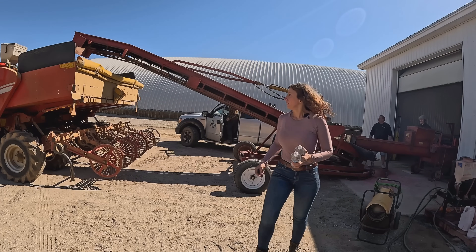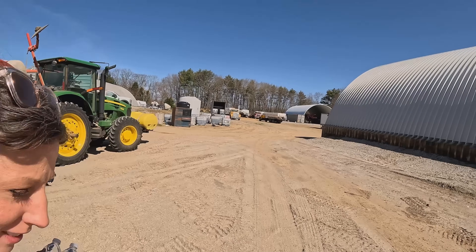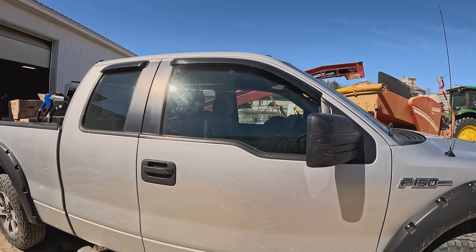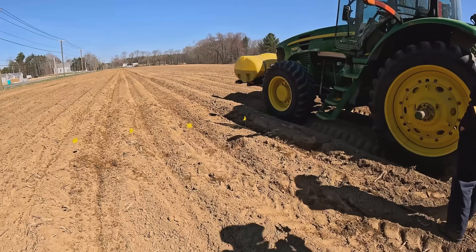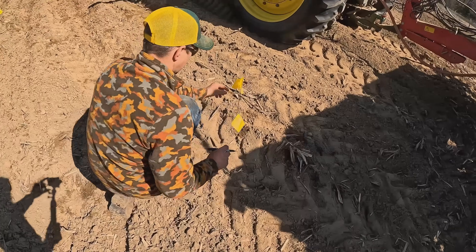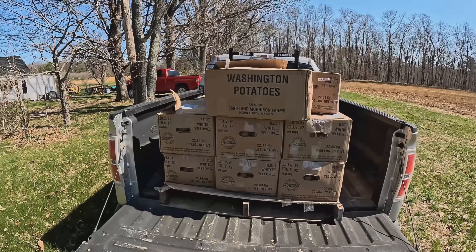I'm riding in the truck - you get the chauffeur treatment! I'm driving down to the other end. I've got some more potatoes in the back of the truck that we're going to plant after we plant this variety. This is cool - I think this is the first time that we've done one of these kind of trials. I'm going to get a chance to ride on the potato planter. This is the second variety we're trying.